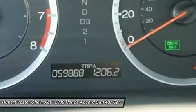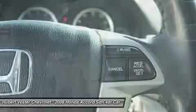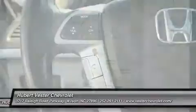This Accord is fuel efficient, so you won't feel guilty during that daily commute. Hubert Investor Auto grew big enough to serve you, small enough to care.